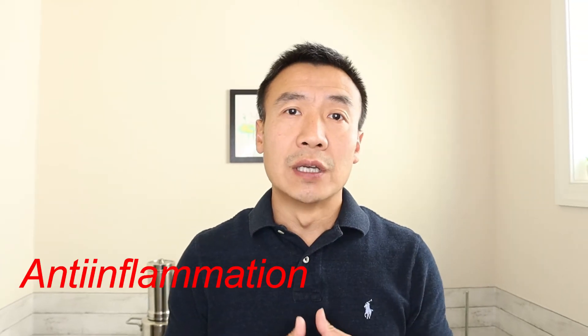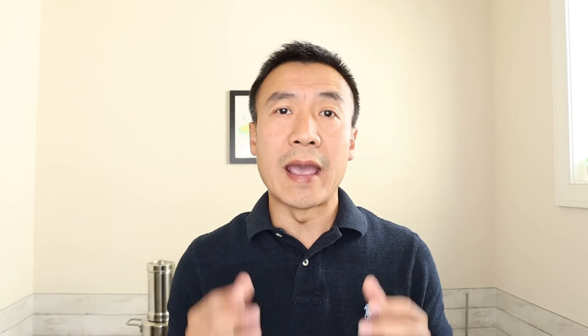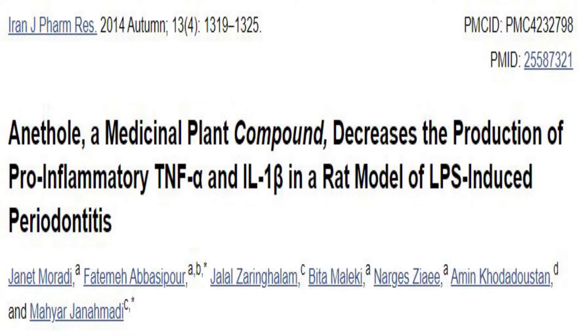Anti-inflammation is the third benefit. Within the fennel essential oil, the major compound is called anisole. Anisole has strong anti-inflammatory behavior. A medical study found that anisole has the ability to reduce inflammation within the digestive system.